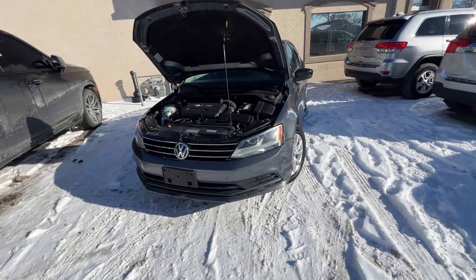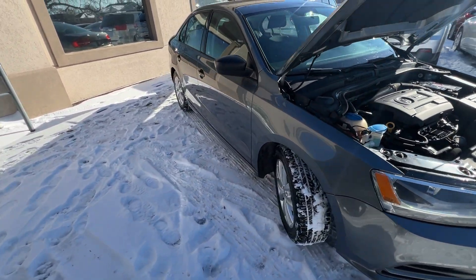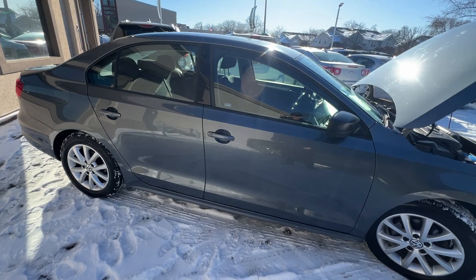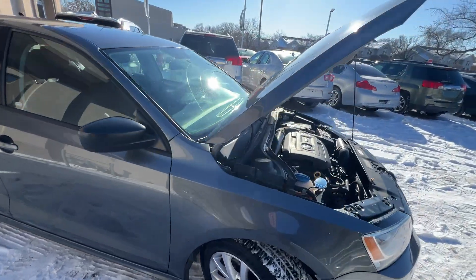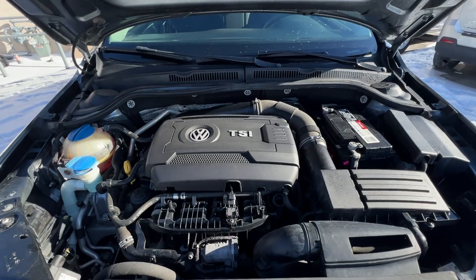Hi folks, it's Ed from Mr. C's Automart. We're freezing our butts off here in Chicago. This is a new arrival: a Phantom Gray 2015 Volkswagen Jetta SE, TSI SE, with a 1.8 liter turbo engine.